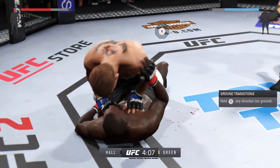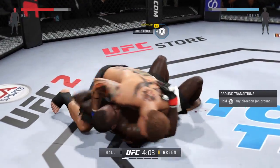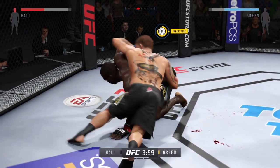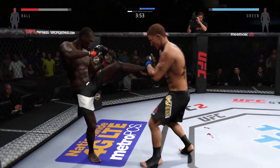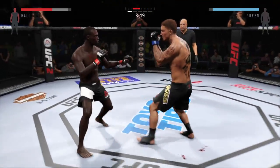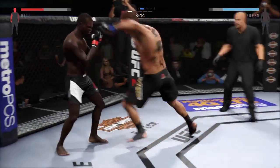He hip escapes from the full mount. Smooth — very nice transition to side control. Excellent movement on the ground, always trying to better his position. Fishy shot to the bottom — he got knocked. He got tagged. He got hurt bad.